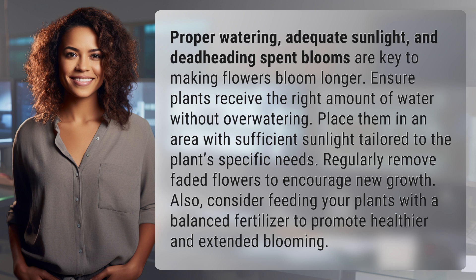Also, consider feeding your plants with a balanced fertilizer to promote healthier and extended blooming.